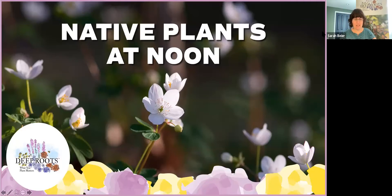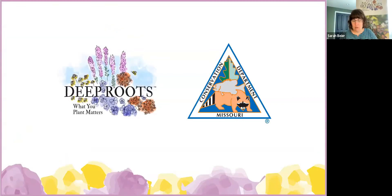Welcome everybody, thanks so much for joining us today. I'm so glad you're here with us for Native Plants at Noon. I hope you're all staying as cool as possible on this steam sauna of a day. Thank you for spending a little bit of time with us here over the lunch break. As a quick reminder, if you have questions please put those in the Q&A tool on Zoom or into the comments on Facebook. Before we get started, I'd like to give a big appreciation to the Missouri Department of Conservation for their partnership on this series.